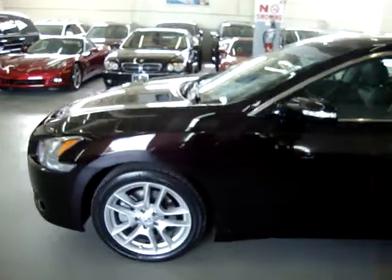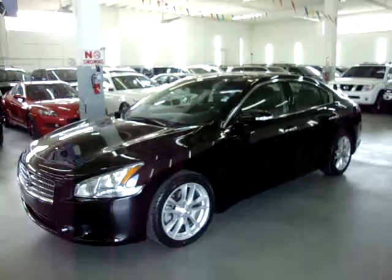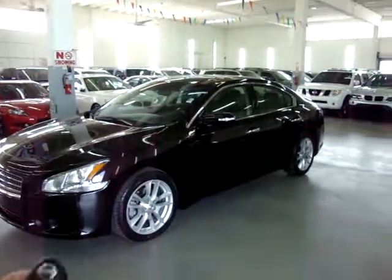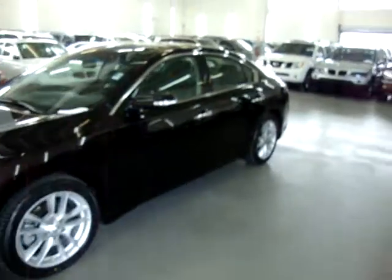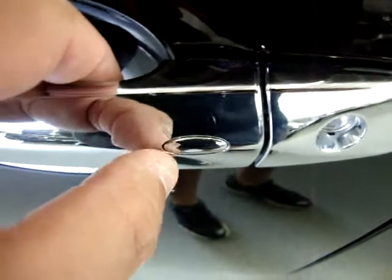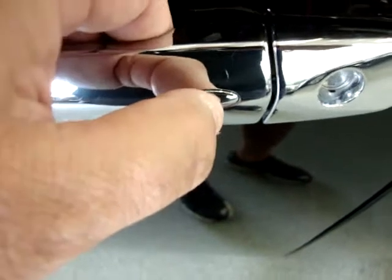I'm going to go ahead and show you the interior options. This car is really completely loaded. First, let me show you this vehicle has the intelligent key. When you approach the vehicle, the car senses that the key is nearby and all you have to do is press that little switch on the front handle — press it once for the driver door and quickly thereafter for all three of the other doors. And now all four doors are open.